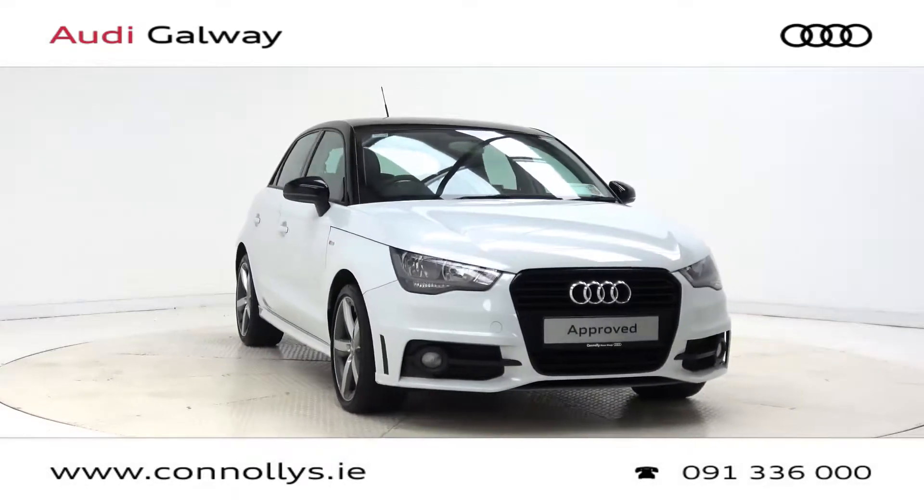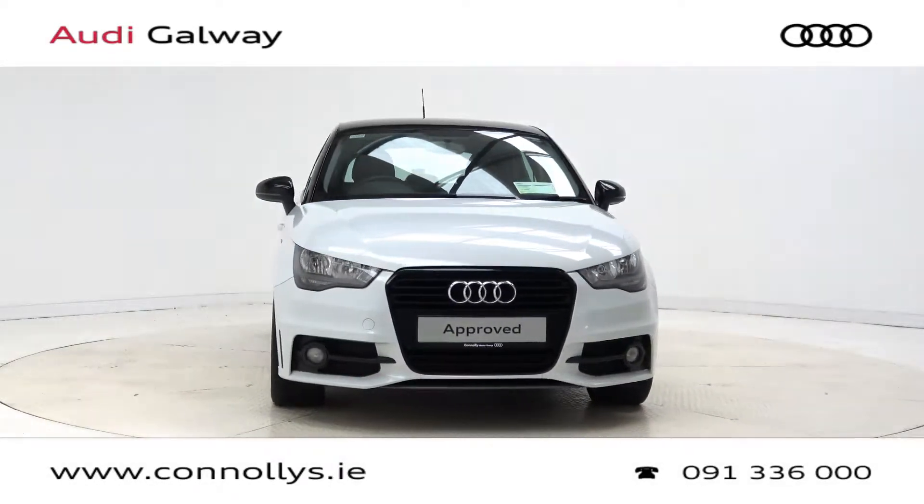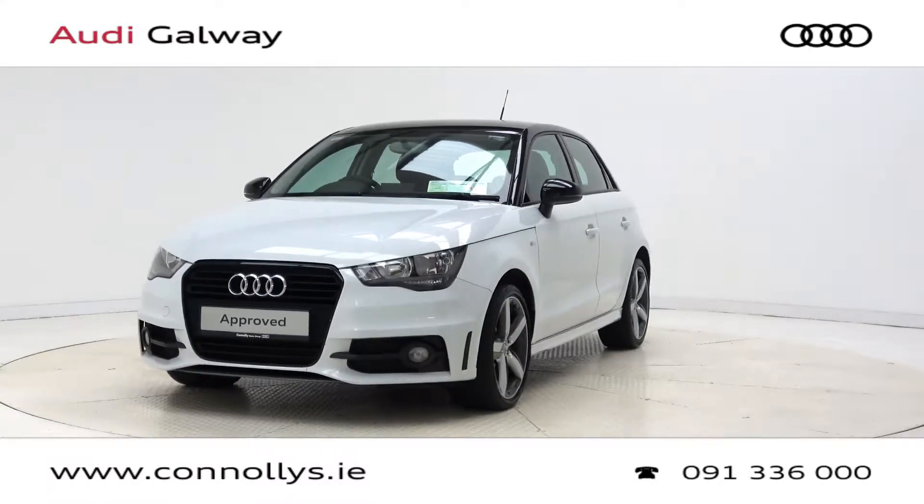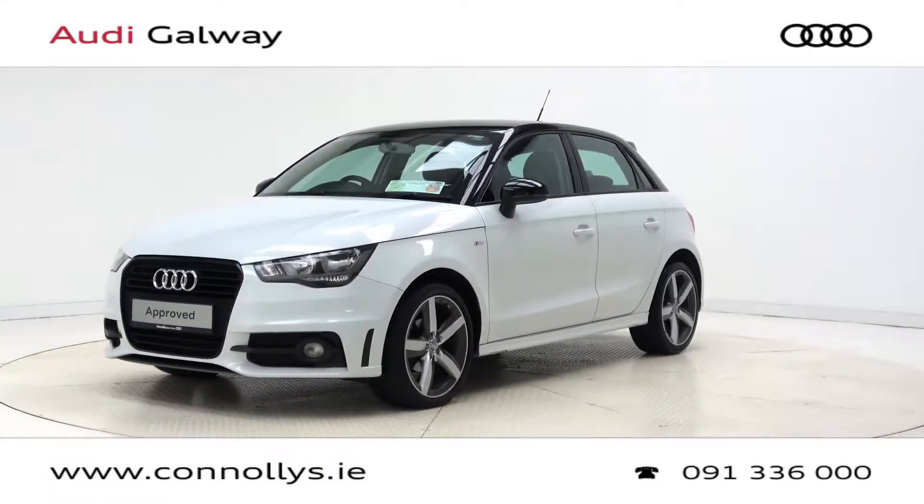Hello and welcome to Audi Galway. Today we are looking at a 2014 A1 Sportback finished in Glacier White Metallic, powered by a 90bhp 1.6L TDI engine and 5-speed manual gearbox.